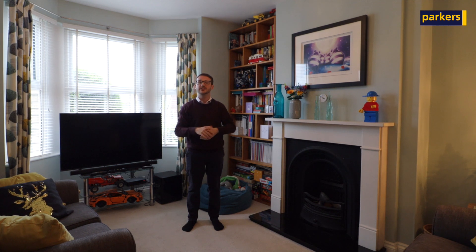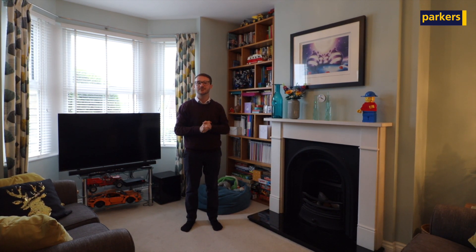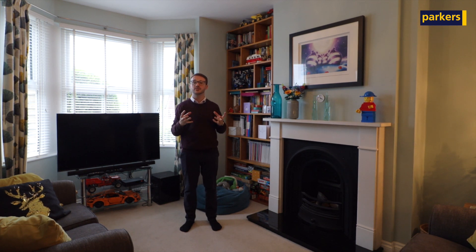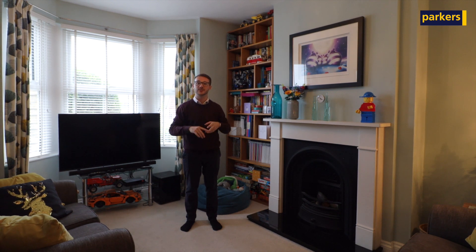Behind is the dining space which flows nicely through to the kitchen, where there's an abundance of integrated appliances. You've also got the family bathroom downstairs and a conservatory too. On the middle floor you've got three very well-proportioned bedrooms, and on the top floor you've got a master suite with a master bedroom and an en suite.